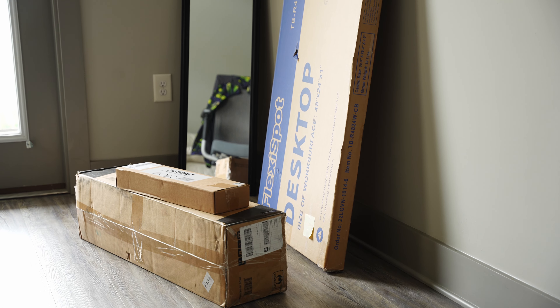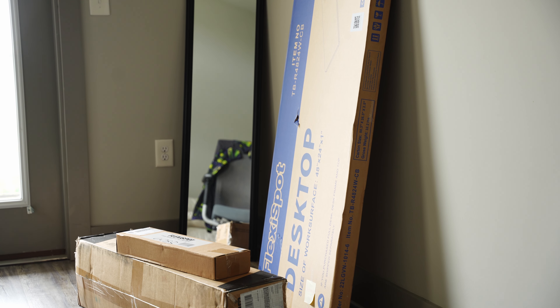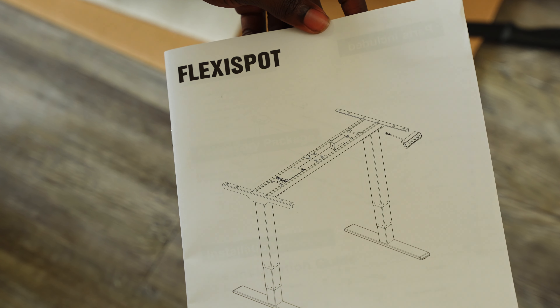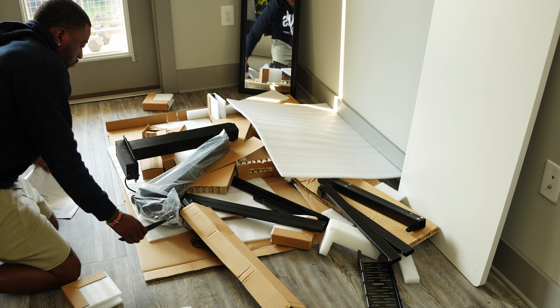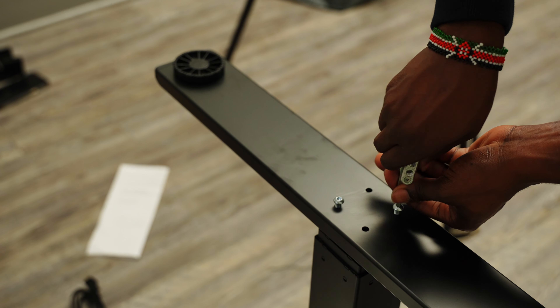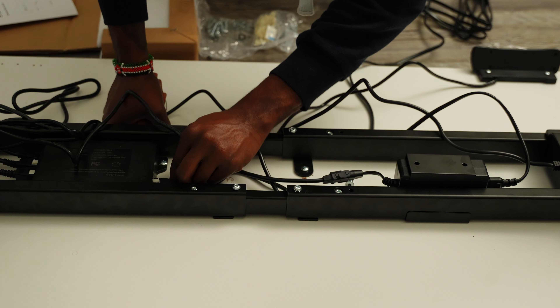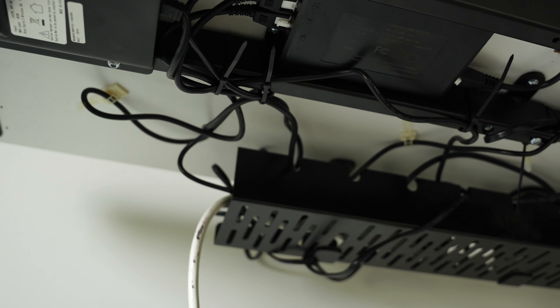Shout out to FlexiSpot for making this desk so easy to set up. It came in about three boxes — I got the desktop in white to give my apartment that airy feel. I was able to put it together the same day with just a couple of tools. I actually enjoy putting things like this together, and they also include a YouTube video with instructions if you're a visual learner.